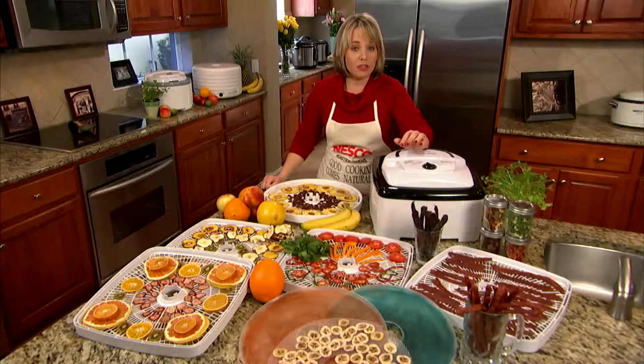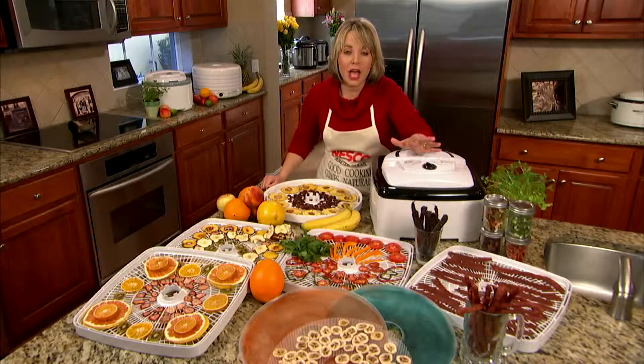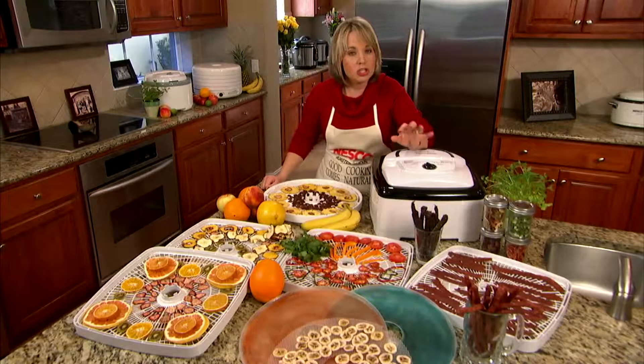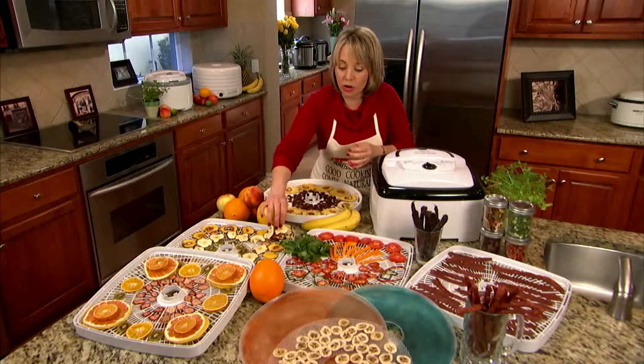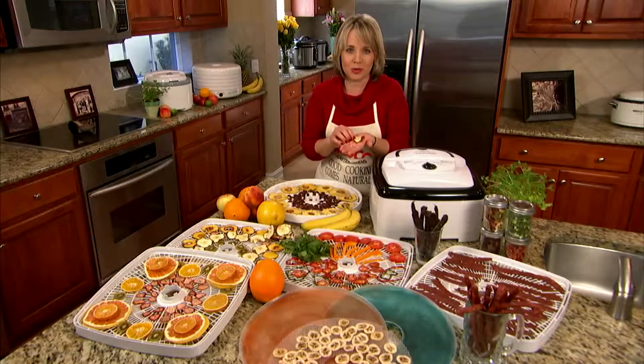Nesco American Harvest offers the fastest and most even-drying food dehydrators on the market. By choosing one of our products, you're just days away from enjoying your own fresh dried fruits, vegetables, herbs, meats, and so much more.